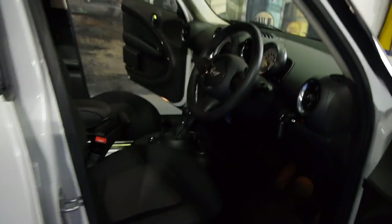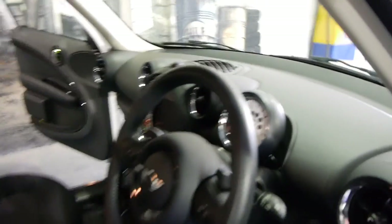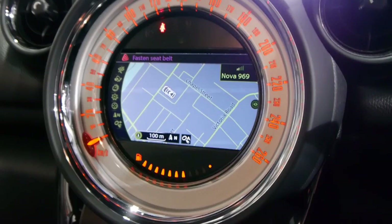It's got the Harman Kardon sound system which is really good, paddle shift transmission — let's just get inside and have a listen to this. You've got this awesome little stop-start feature here, you just push the button — look at this, unbelievable.